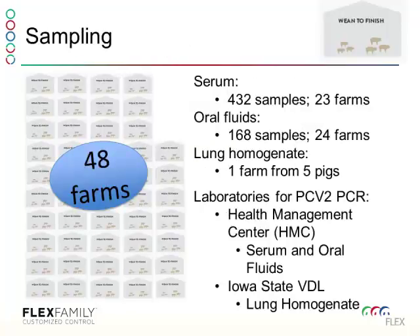Out of 14 production systems, we sampled 48 farms, taking mainly serum and oral fluids. On most farms we targeted the sick pens — not because we were looking for disease, but because pigs pulled into sick pens for ruptures or lameness with compromised immune systems gave us the best chance of finding PCV2 present in that population. We were targeting pigs showing no signs of PCVAD. One farm provided lung homogenate from necropsied pigs in the sick pen — again, none showing PCVAD.